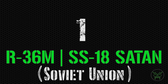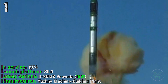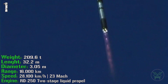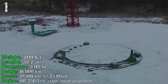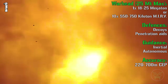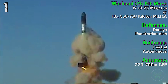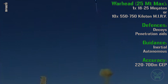We finish this list with number one: the R-36M SS-18 Satan from the Soviet Union. It's in service from 1974 and can be launched from silo. The latest variant, the R-36M2, was introduced in 1991. It has a weight of 209 tons and a length of 32.2 meters. It can reach a range of 16,000 km with a speed of Mach 23. The engine is a two-stage liquid propellant rocket. For the warhead, we have two possibilities: one warhead of 18 to 25 megatons, or 10 MIRVs of 550 or 750 kilotons, with a total firepower of 25 megatons. Remember, the Hiroshima bomb was 15 kilotons — one megaton is 1,000 kilotons, and this missile has a maximum firepower of 25,000 kilotons.